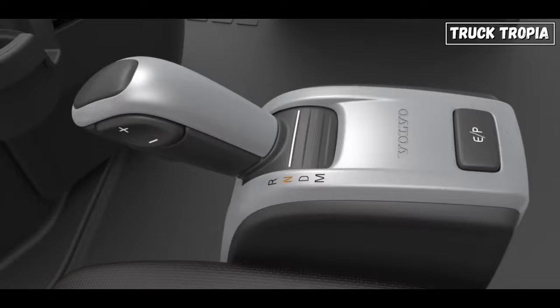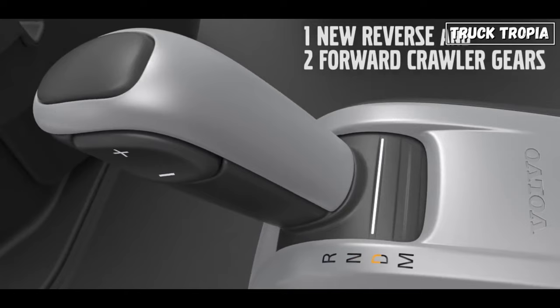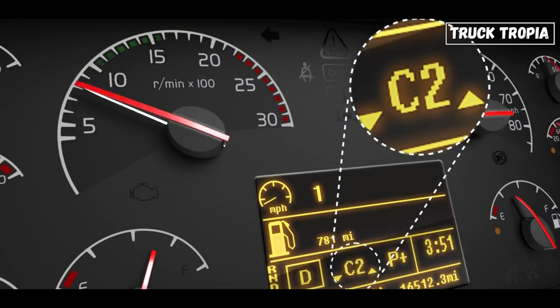The number of gears in a semi-truck transmission can vary depending on the manufacturer, the application, and the engine. However, the most common number of gears for a semi-truck transmission is from 10 to 18 gears.